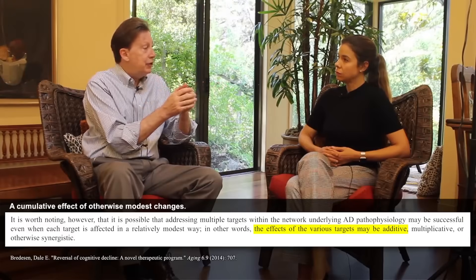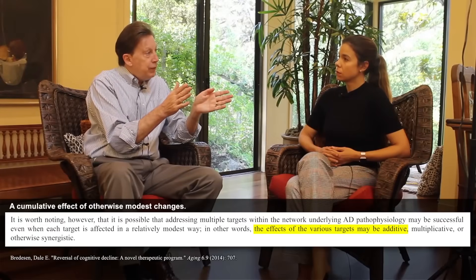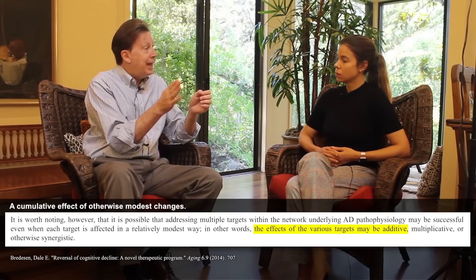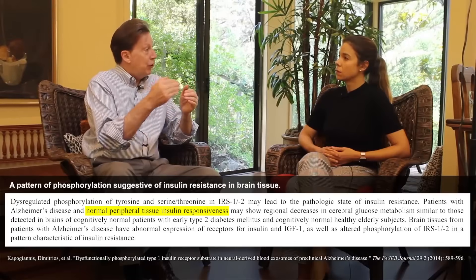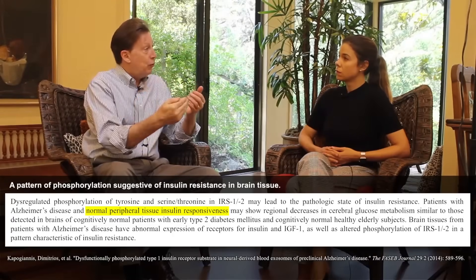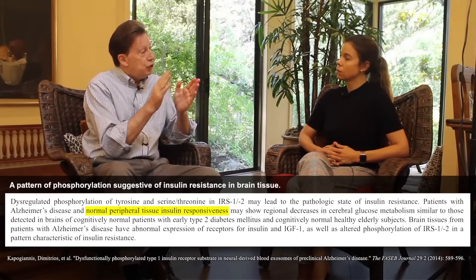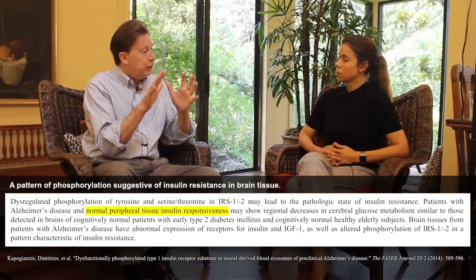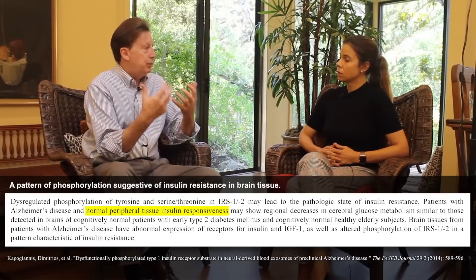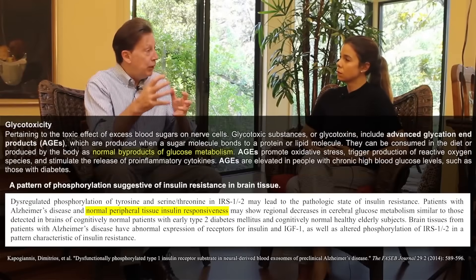There's also type 1.5, which is glycotoxic — it has features of both type one inflammatory and type two atrophic. What happens is you develop insulin resistance, a change in signaling from chronic high insulin. You phosphorylate your IRS-1, as shown by Professor Ed Goetzel at UCSF, changing the ratio of serine-threonine phosphorylation to tyrosine phosphorylation. You literally change your response to insulin, so it's no longer the trophic support it once was.